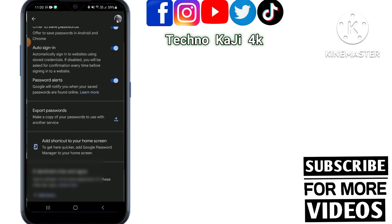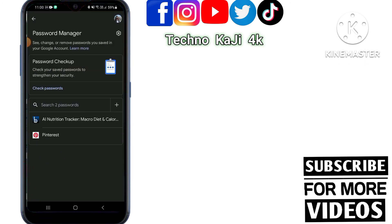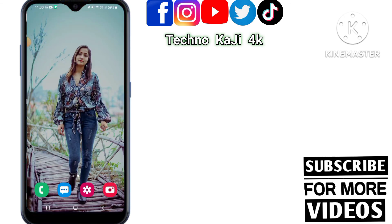If you want to prevent your mobile from being hacked, then all of the passwords should be deleted. Now it's clear — your mobile is safe from hacking. Thanks for watching.